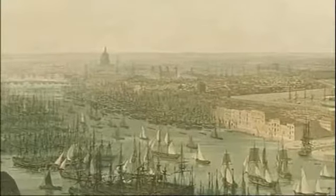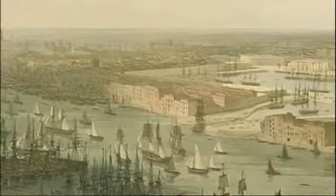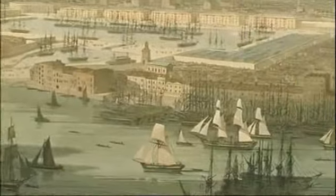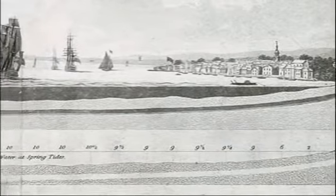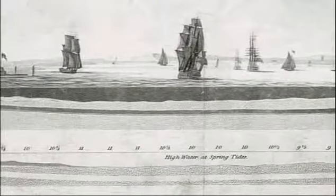So some engineers had the bright idea of going not over the river, but underneath, in a tunnel. The first attempt to build a tunnel under the Thames was made by a man called Ralph Dodd in 1798. He tried to build a tunnel between Gravesend and Tilbury, but he quickly ran into quicksand and out of money.